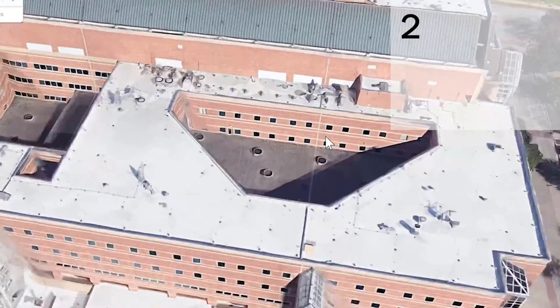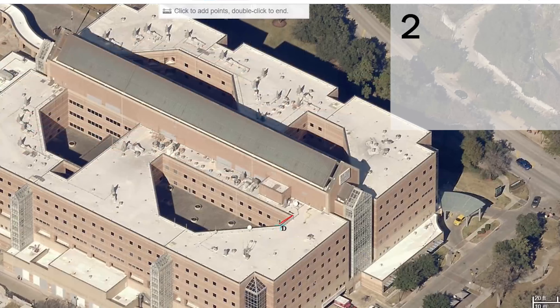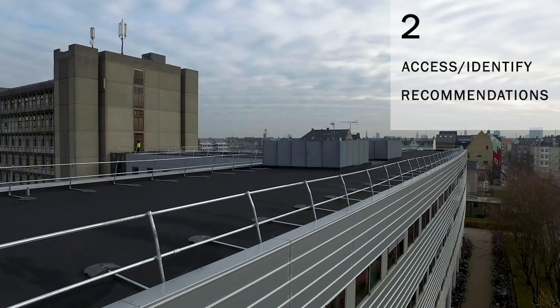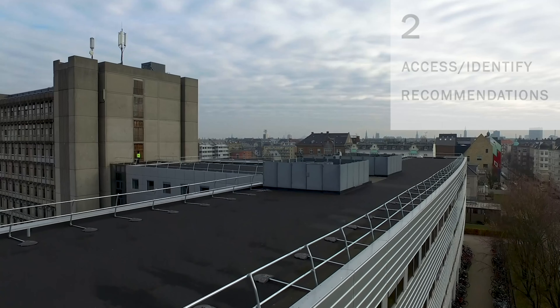Second, we'll use satellite technology to view your site and gain accurate dimensions of the roof. Our experienced consultants will assess and identify potential safety hazards on the roof. From here, they'll make recommendations on the changes you could implement to ensure the building complies with all relevant regulations and legislation in your country.